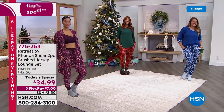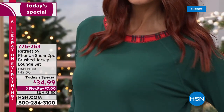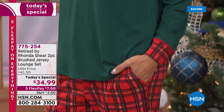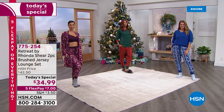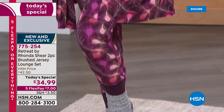Oh, so this is beyond comfort. I mean, this is what dreams are made of — pun intended, absolutely. From Rhonda Shear, this is her brand new and exclusive collection called Retreat, because we all deserve a little time to get away and take a little retreat. Take a look at what we have for you today at a phenomenal price.